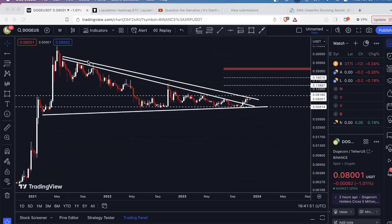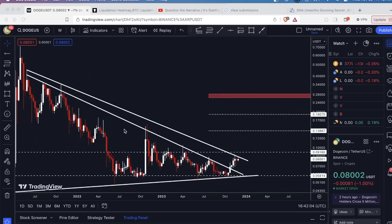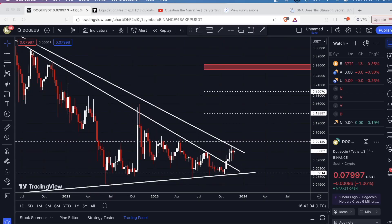You'll notice that I have two downsloping levels of resistance drawn in here. With the first one, we have multiple touches on it — this is the one we've broken out of. This is based more on the candle body. So you see right here, this candle body up here — the candle bodies. We broke out of this one.